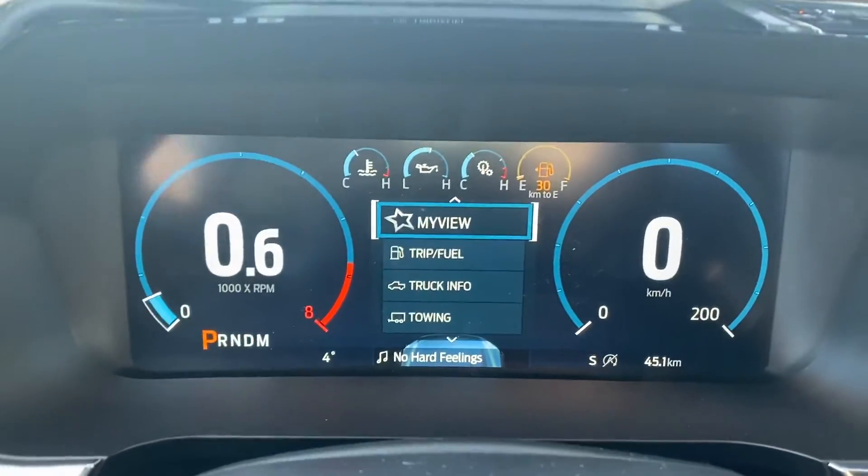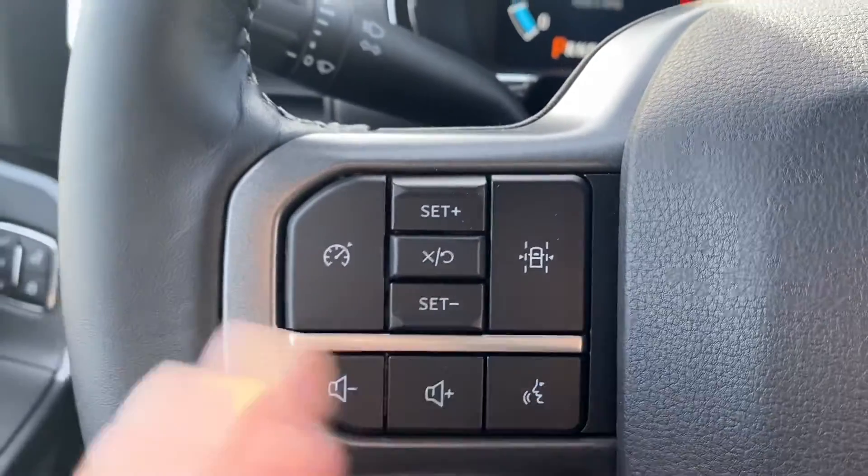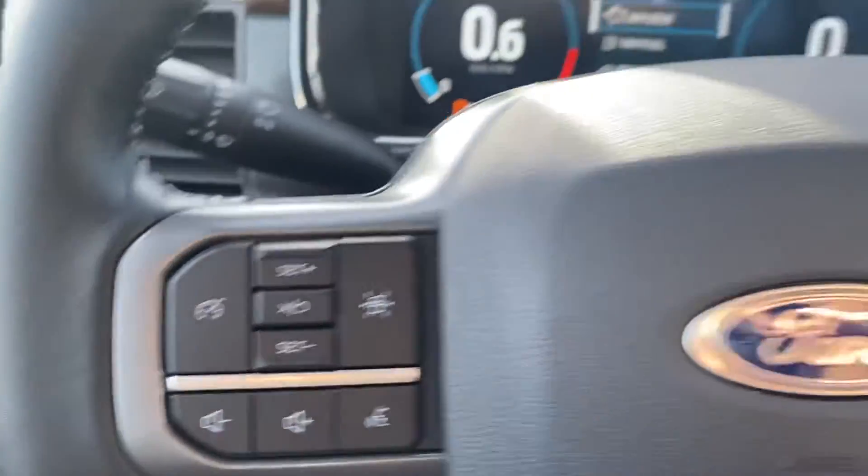This dash is going to be the same as the last one, and then we've got our voice activated commands, cruise control — just your regular cruise on this one — and your lane keeping.